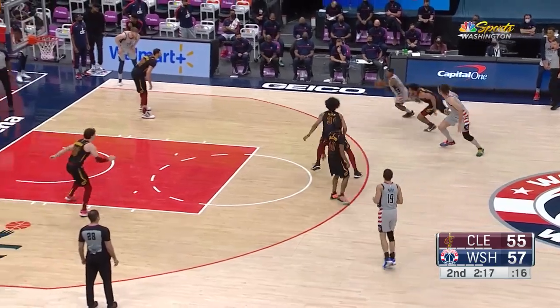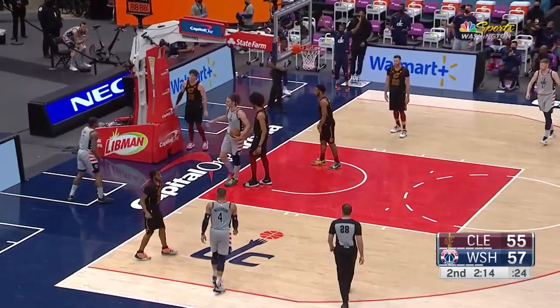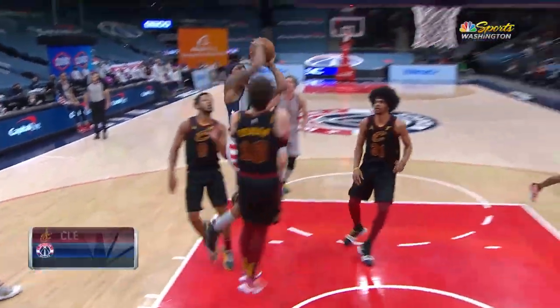Gafford at the scorer's table. Beal... and Beal again. Count it — and the foul! Going to the hoop. Beal's got 17, a chance for 18 when we come back.